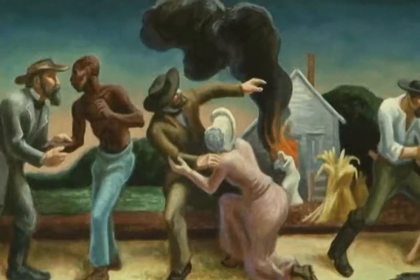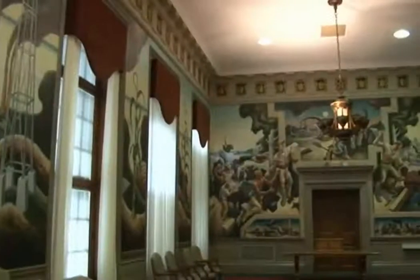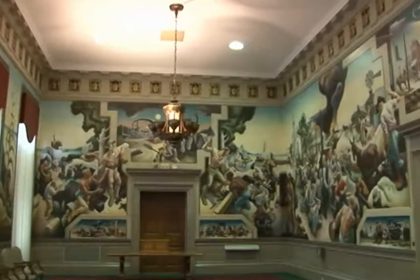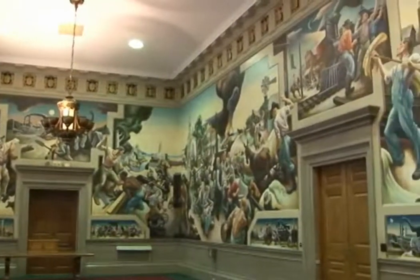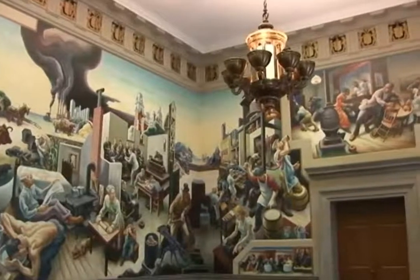More than 25 years after the murals were finished, they were restored to their original state and are maintained with the help of proper air conditioning units and moisture controls in the room. Visitors can follow the story Benton tells in his famous work by moving their eyes from wall to wall. The North Wall features the pioneer days. The East Wall shows Benton's depictions of politics, farming, and law in our state. And the South Wall showcases the growing metropolis of Kansas City and St. Louis.